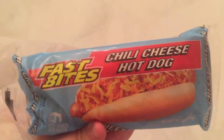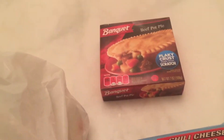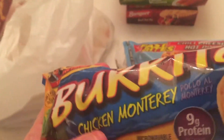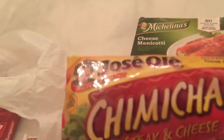This is my hot tea. So we have here, we have one Best Bite chili hot dog, a Banquet beef pot pie, a cheese manicotti — Michelina's, a Monterey chicken burrito, and a Poise au Lait chimichanga steak and cheese.